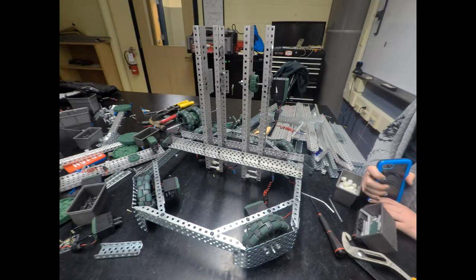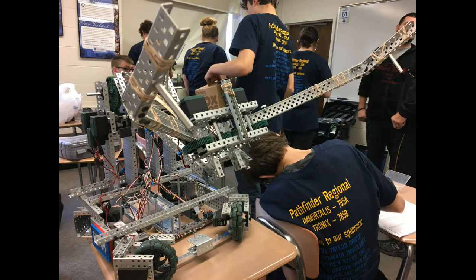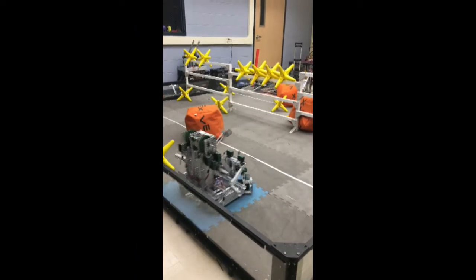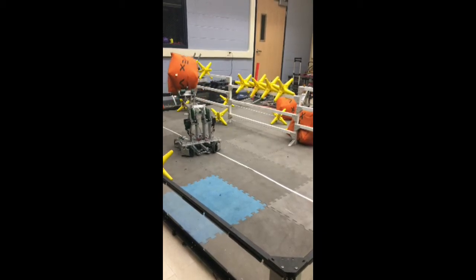At our second competition we performed better and decided that we would keep this robot style but tweak it more. We made our drive system stronger, we made the lift stronger, and we decided to fix that tipping problem. We also figured out how to program autonomous so that we were taking full advantage of all the time that we had in a match.